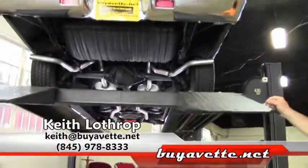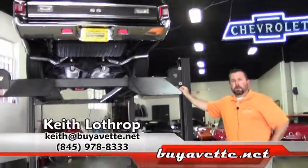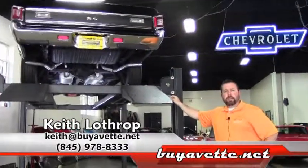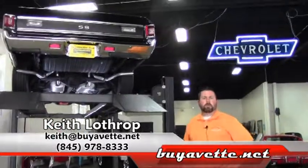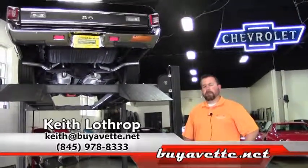So if I can help you with the El Camino or any of our other classic cars in stock, my name is Keith and you can reach me at 845-978-8333 or you can send me an email at keith@buyavet.net. Thanks for watching.